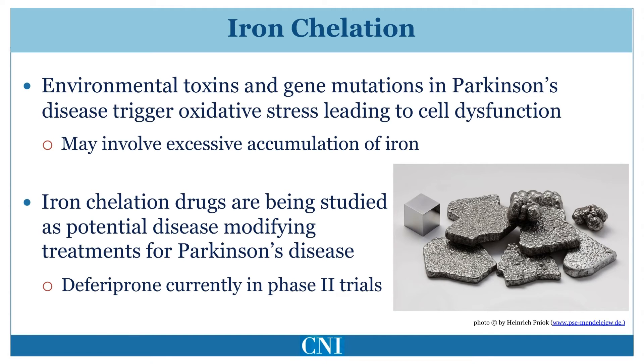It should be noted that deferiprone is not a benign drug and may have significant adverse effects. It is also important to note that this iron chelating drug is considerably different than the chelation offered by alternative medicine practitioners. There is no evidence to suggest that chelation therapies performed as an alternative treatment in Parkinson's disease is beneficial.